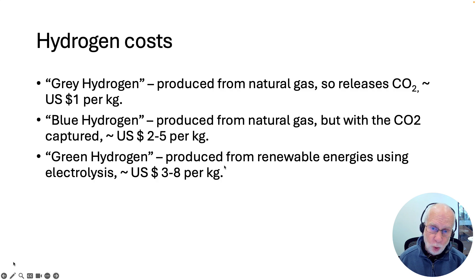And then there's what we've been talking about so far — green hydrogen — which is produced using renewable energies to electrolyze water. It's pollution-free, and that's more like US$3–8 per kilogram. So at the moment it's the most expensive way to produce hydrogen.